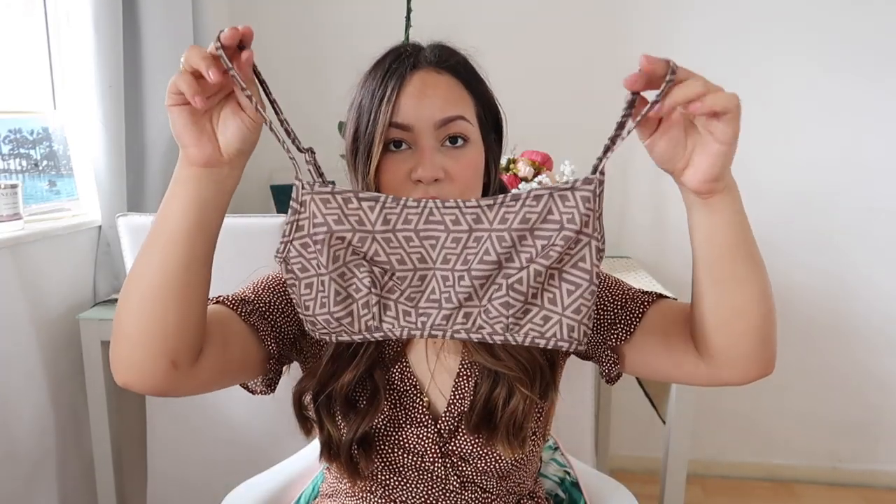Another swimsuit I got was this really cute brown one — it reminded me a bit of a Fendi swimsuit. But again, the bottoms didn't suit me — they were way too high-waisted and just looked kind of weird. To be fair, I am really specific with the sort of swimsuits I like. I think it's also because I'm a mum — I like to be modest but still cute. These just weren't for me.